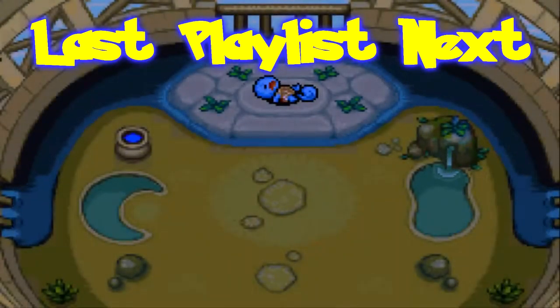Hello there, I am Giant Girl with more Pokemon Mystery Dungeon Red Rescue Team. In the last part we took on Thunder Wave Cave and rescued the Magnemites.